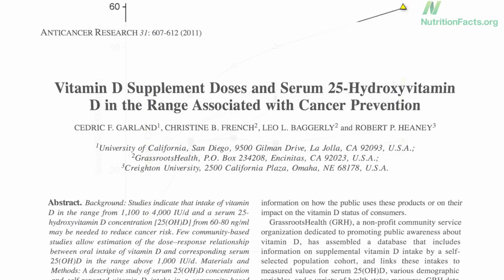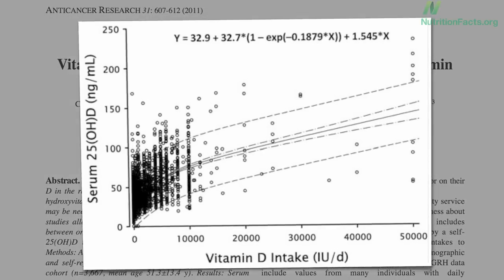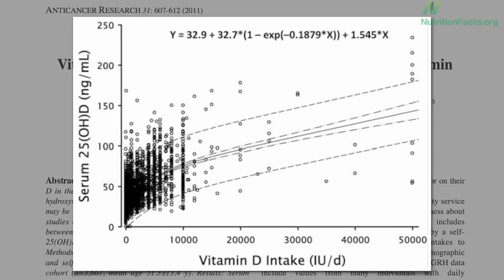So let's say you're trying to come up with a recommendation for people. Here's a scatterplot of about 3,000 people — blood level versus intake. People taking 10,000 units a day had an average blood level of about 75, with 95% of people falling between about 40 and 110. If we want to choose a dose for which 95% of people reach the target of 30, we'd probably choose around 6,000 a day.